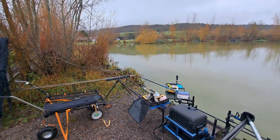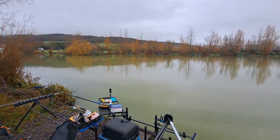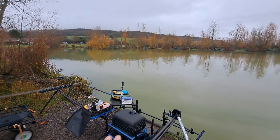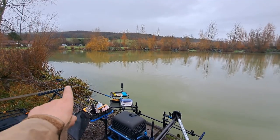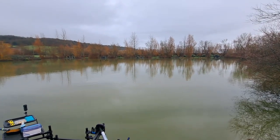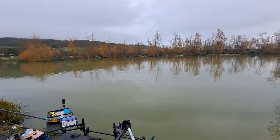Welcome everyone to another live match from The Average Angler. Today we're on peg 12 on main lake at Ship Lake. I've got plenty of time so I'm taking my time with the intro today. I've got a rod, some bread in there, thinking about fishing bomb and bread to start with. Peg 12 is open water and I feel like the fish are back off into that open water in the middle of the lake, so that's where we'll start — trying to see if we can get them on the bomb and bread.